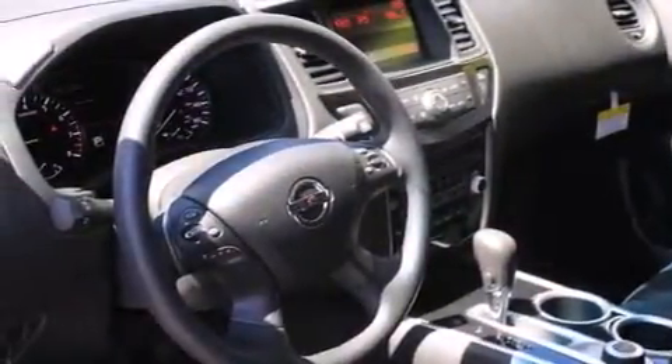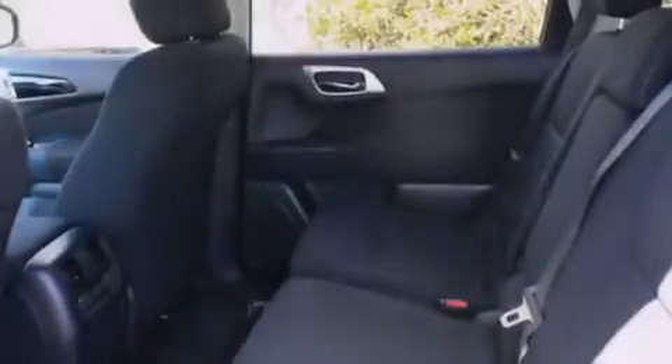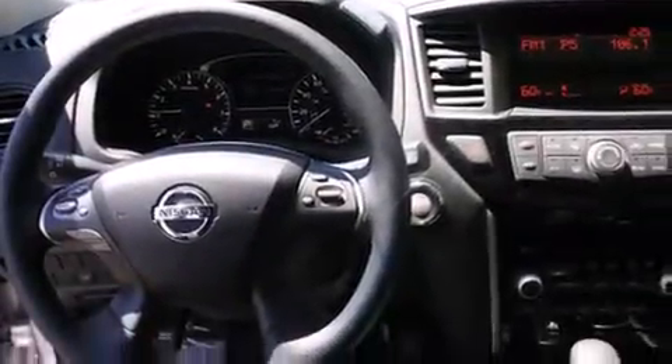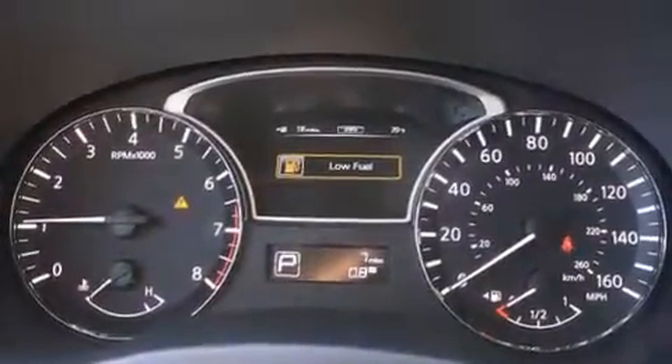All of the following features are included: alloy wheels, cruise control, steering wheel mounted controls, a CD player, full power accessories, a rear window defroster, traction control, an anti-lock braking system, and keyless ignition.